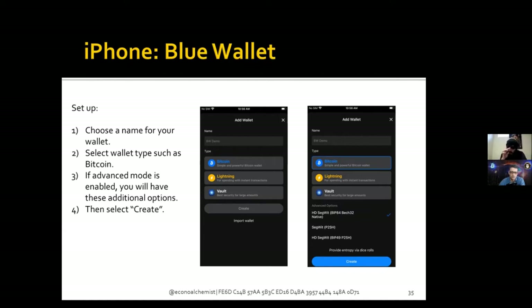With advanced options, you have a choice between Bech32 addresses, nested SegWit addresses, or legacy addresses. I would just leave it as Bech32, because these addresses will typically save you on transaction fees — they use a little bit less data than the other address types. Once you've got that, just click on create at the bottom.